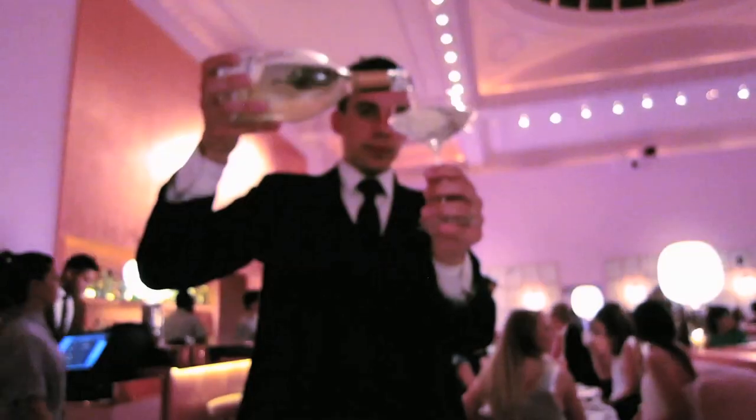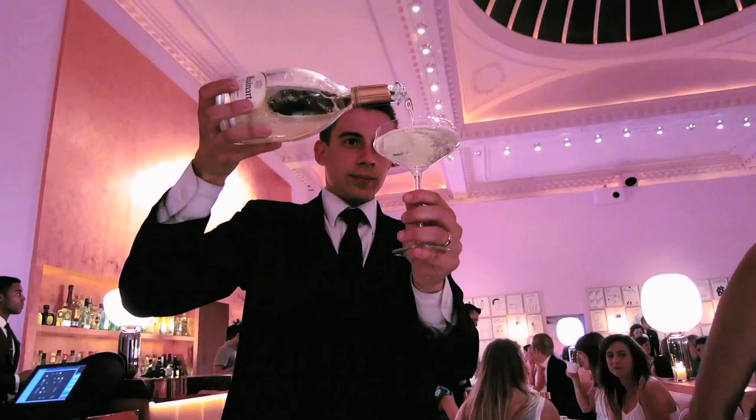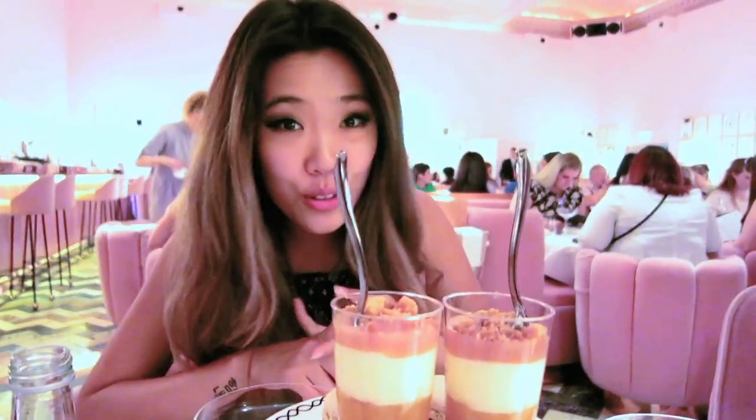Afternoon tea is actually one of my favorite activities to do in London. It's basically just a time from 3 to 5 usually where you socialize with friends. Oh my gosh, there's more! Afternoon tea typically includes scones, which are my favorite part, finger sandwiches for the savory, and you can also get a dessert at the end. It's actually really, really filling.